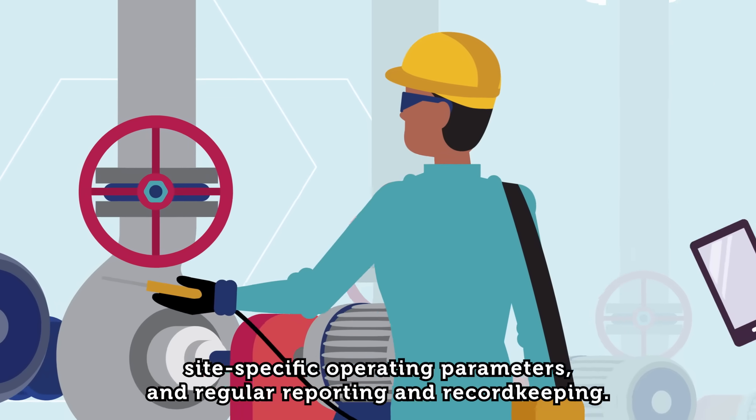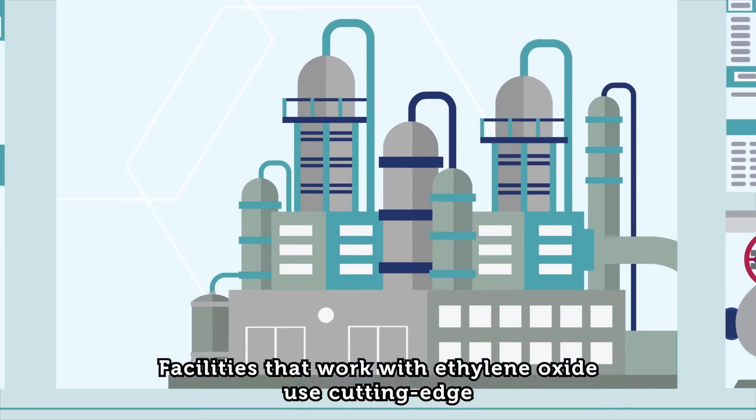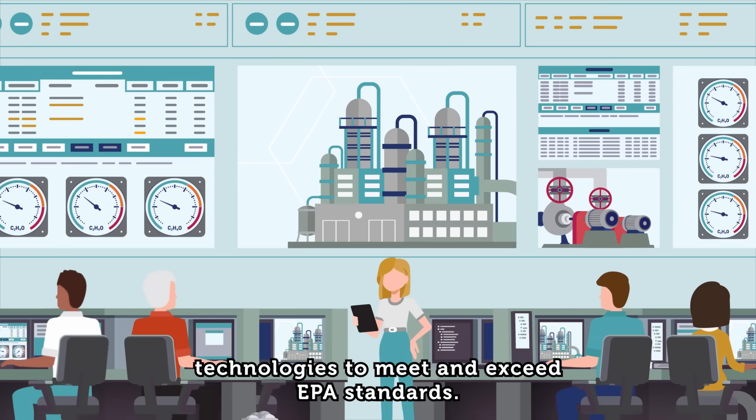on-site testing, site-specific operating parameters, and regular reporting and record-keeping. Facilities that work with ethylene oxide use cutting-edge technologies to meet and exceed EPA standards.